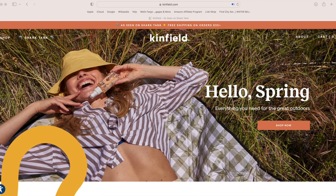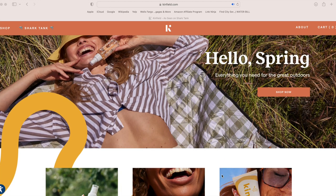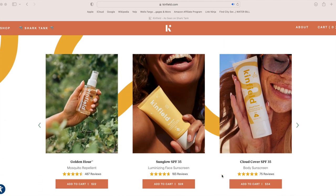Hey guys, welcome to my channel. In this video, I'm going to be reviewing three sunscreens from the brand called Kinfeel. Kinfeel did send me these products, but I am free to speak my mind.